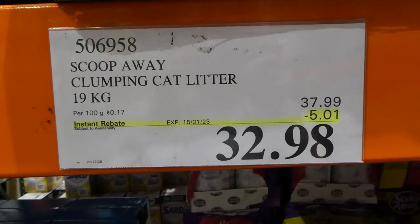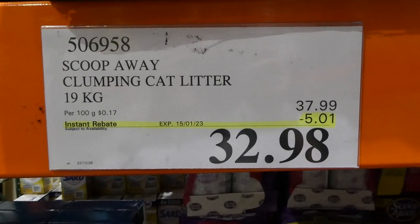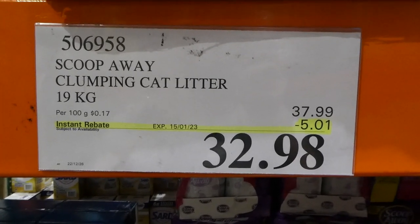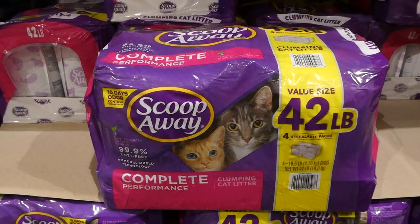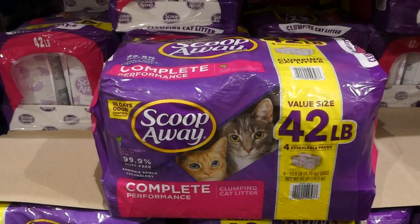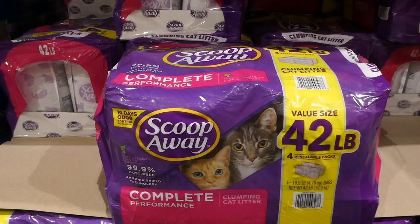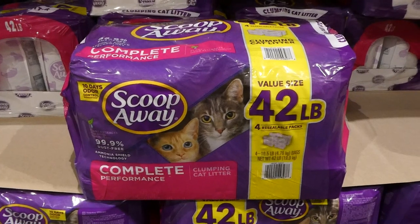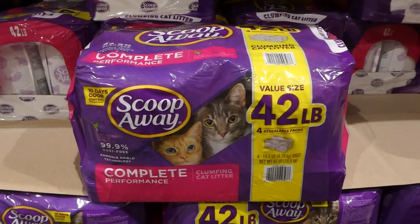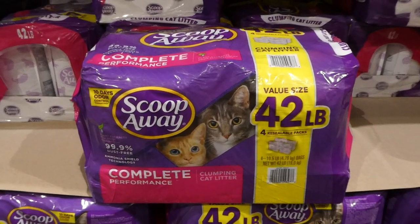Scoop Away clumping cat litter. You get 19 kilos for $5 off, down to $33. It has plant extracts for odor elimination, is 99.9% dust free, has ammonia shield technology, and 10 days of odor control guaranteed. You get four of the 4.76-kilo bags for a total of 19 kilos or 42 pounds.